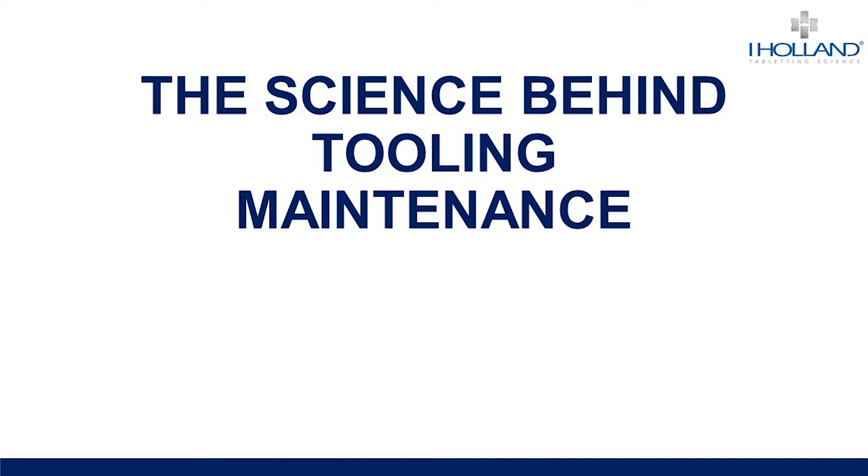Good afternoon everyone and welcome to our webinar exploring the science behind professional punch and die maintenance and how it will improve your profitability. My name is Marianna Dongia and I'm the marketing coordinator here at iHolland and your host for today.